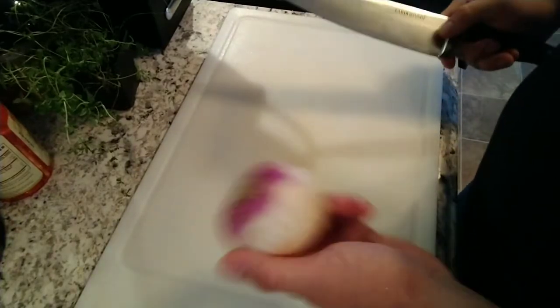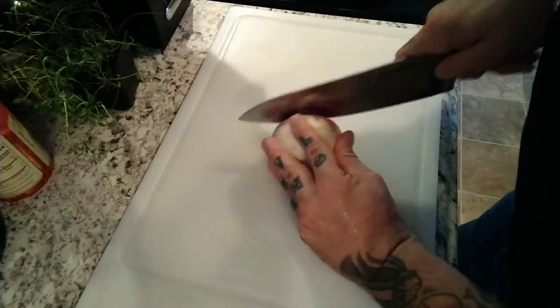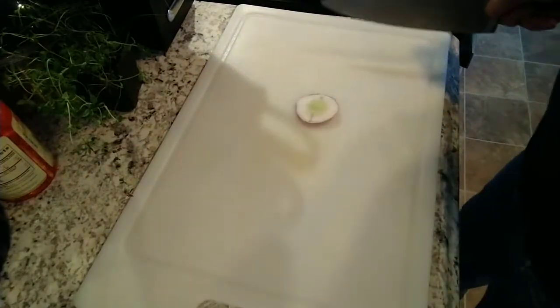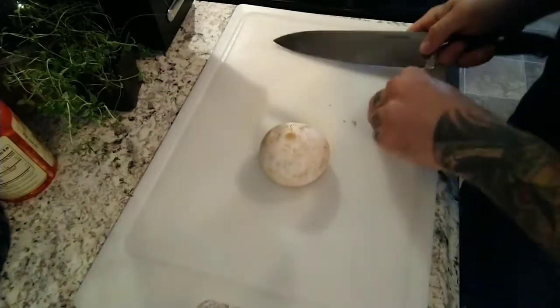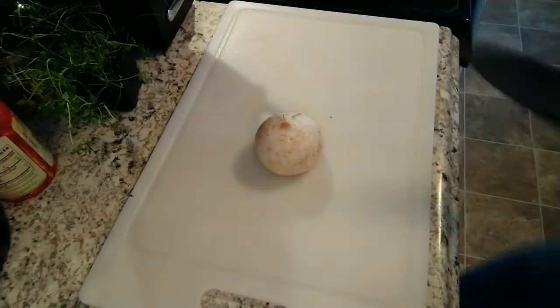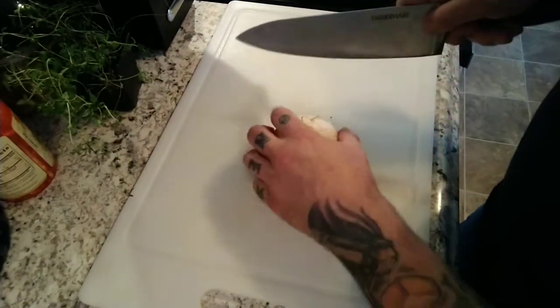The recipe calls for one medium turnip, diced. I've actually never used turnips before, never cooked with them. I don't even know if I like them. It kind of reminds me of a radish, and I'm not really fond of radishes. But I have a philosophy of life — I'll try anything twice. So, diced.